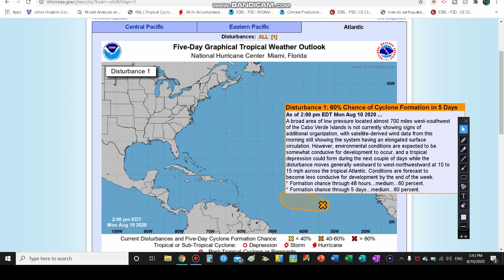It's 700 miles west-southwest of the Cabo Verde Islands, and this could be a threat to the extreme northern Windward Islands, maybe even Puerto Rico and the Bahamas down the road, depending on the exact track. Satellite-derived wind data from this morning shows it still has an elongated surface circulation — not quite a surface low. Conditions are somewhat 50-50 for development, and we could have a tropical depression or even a storm forming in the next couple of days, moving at about 10 to 15 miles per hour across the tropical Atlantic.